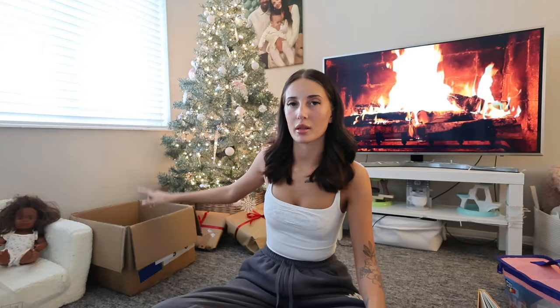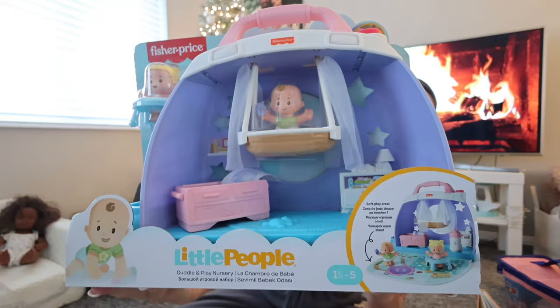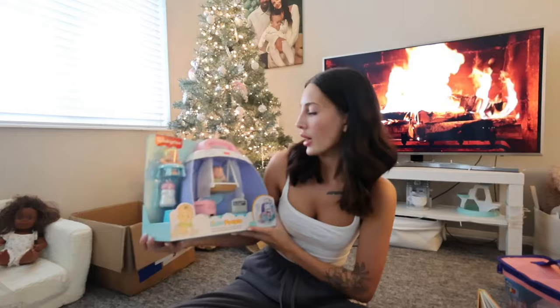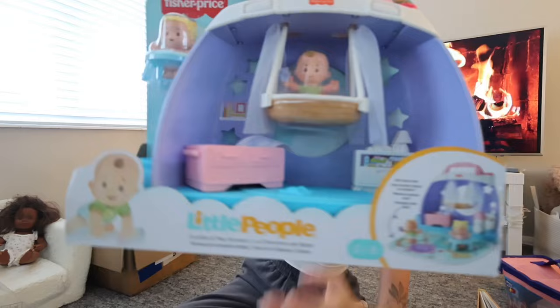I'm going to start with the random things first because I'm going to pack it all back into this box. The first thing we have is this Fisher Price Little People set — this is the Cuddle and Play Nursery set. It comes with two little figures and then a changing table, a little bassinet, a walker, a milk bottle, everything like that. She's been obsessed with babies lately so I thought she would absolutely love that.